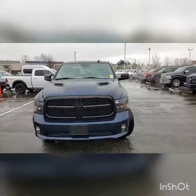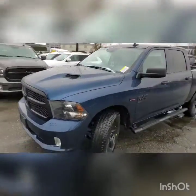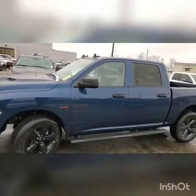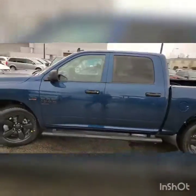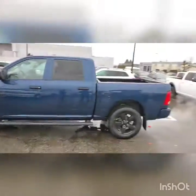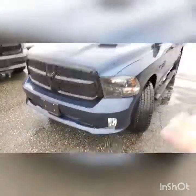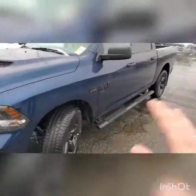Let us show you around. This is a 2019 Classic Express with a sport appearance package and the blackout package. It's a crew cab, same as you have right now, but this is also the 5.7 Hemi with 4x4. The dark blue is what you wanted, and it's got a beautiful sport hood with a blackout accent.